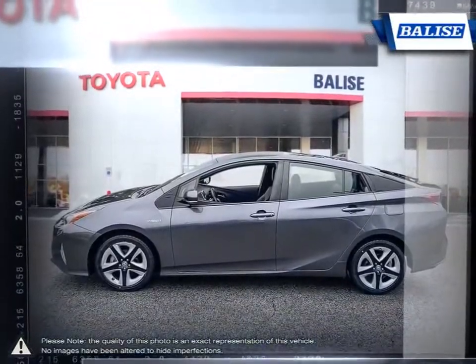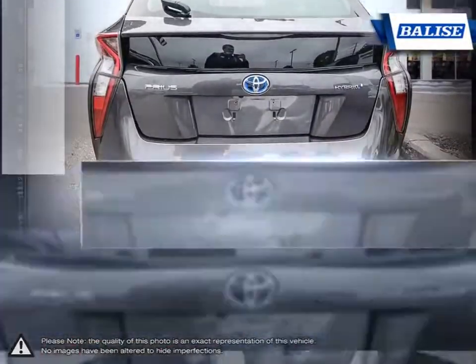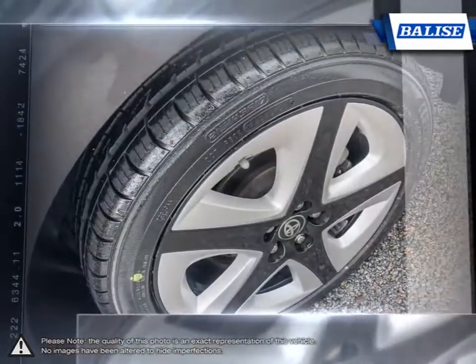Thanks to its four-door design, large trunk, seating for four, and attractive price tag, the Prius is an iconic hybrid vehicle. Since its creation, the Prius has gained a strong reputation for its easy-to-drive nature and reliability.